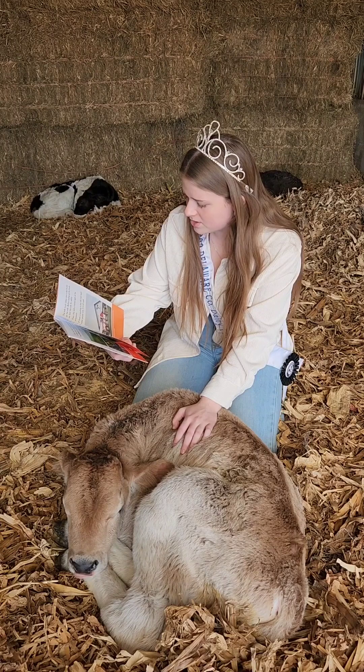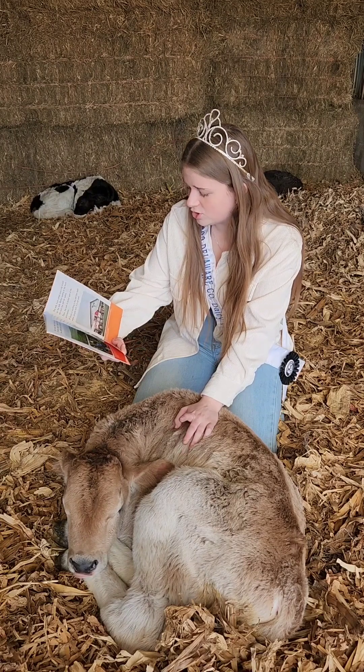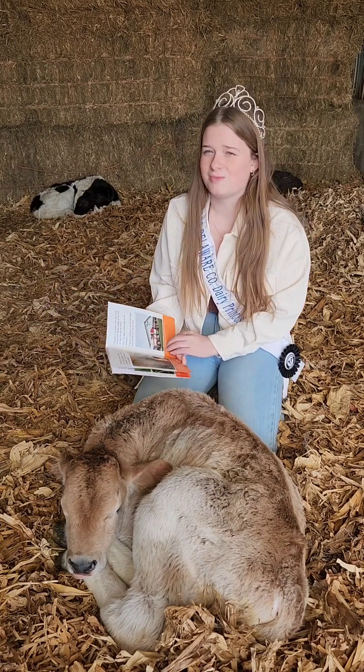Milk can go from the farm to the grocery store shelves in about two days. Cheese takes a little bit longer to make.